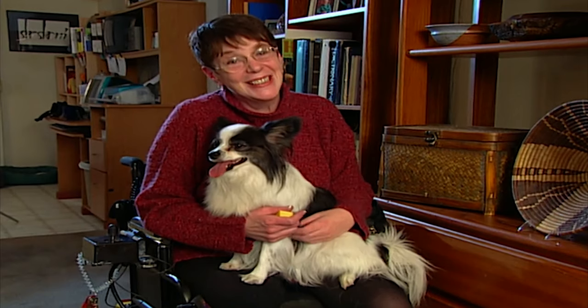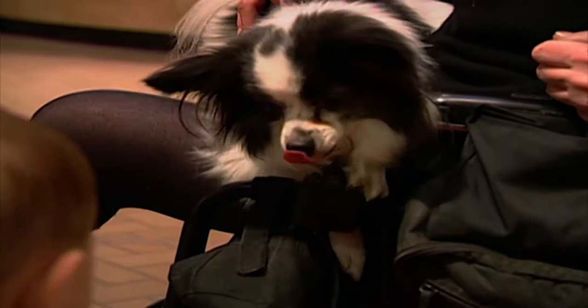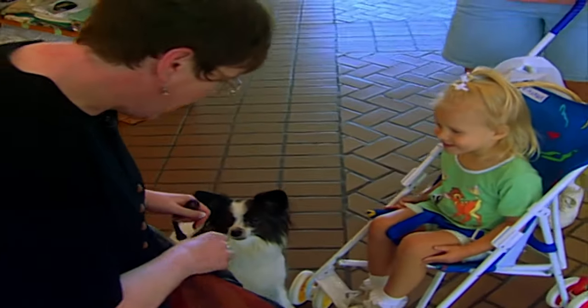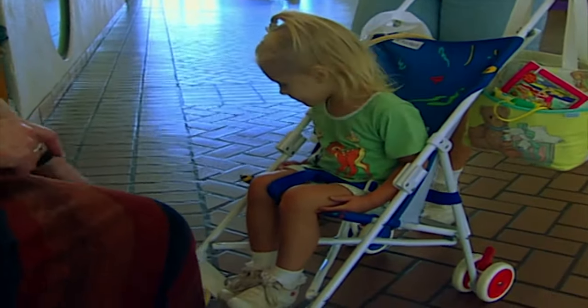He's an ambassador for service dogs. He loves to greet people. Would you like to see him do a trick? Peek-a-boo, fetch a clicker. Very good.